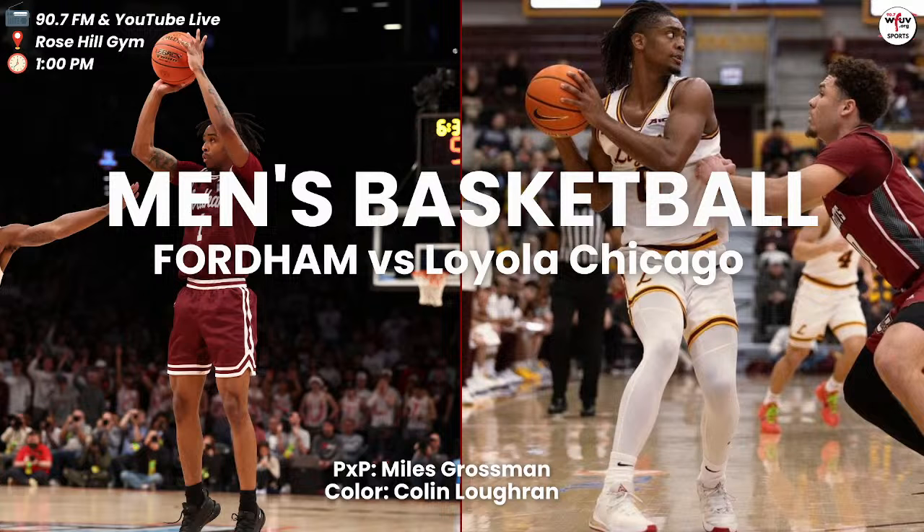15:53 and ticking. Here's Kyle Rose, top of the circle, dribbles behind the back, flips it out to Antrell Charlton. Will Richardson takes the pass on the left arc, finds Elijah Gray on the left arc — dribble drive to the left side, the scoop falls high off the window and down. Fordham back on top, 6-4. Nothing too complex from Elijah Gray — just a nice job beating his man, making one move and getting to the bucket.